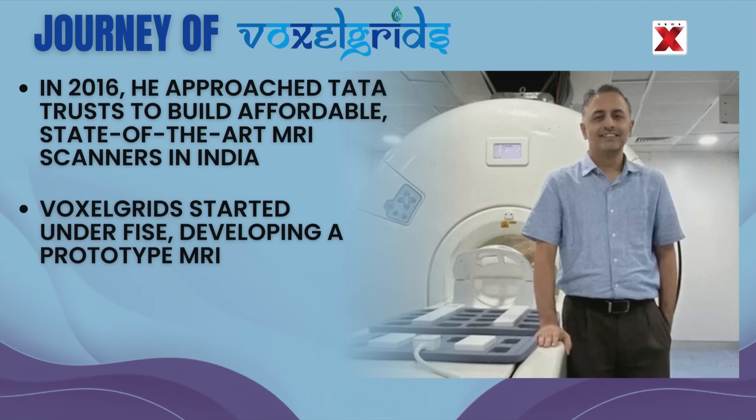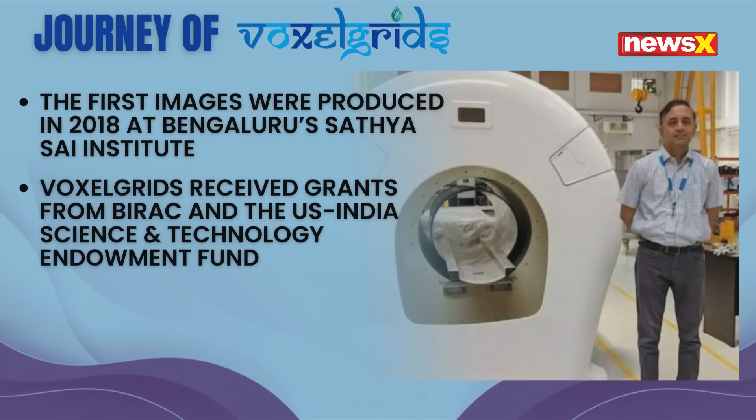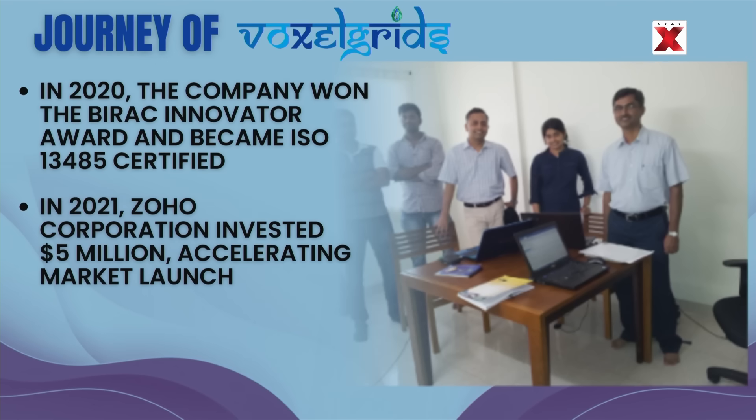The Voxel Grids team worked as FISE employees and developed a proto-MRI scanner. This prototype was deployed in mid-2017 at the Sathya Sai Institute of Higher Medical Sciences, Bengaluru, under an MOU signed between the two parties. The first set of images from the scanner were obtained in March 2018. In mid-2019, Voxel Grids received a significant grant from the Biotechnology Industry Research Academic Council for development of indigenous cryogenic magnet and MRI technologies. The company was also previously awarded a grant by the United States-India Science and Technology Endowment Fund, and was a recipient of the Birac Innovator Award 2020, presented by the Vice President of India.